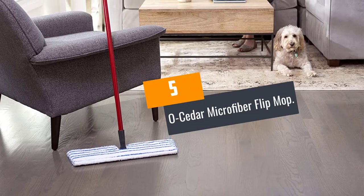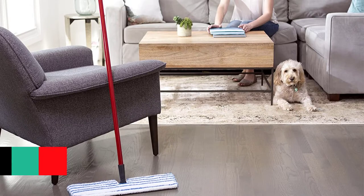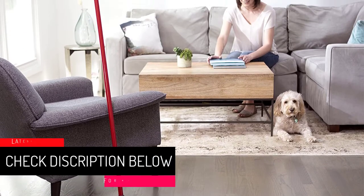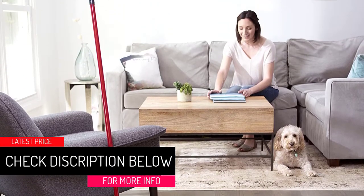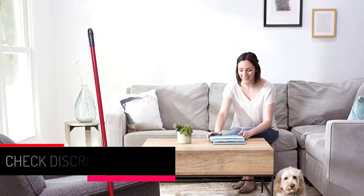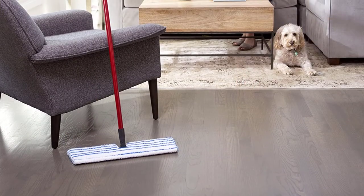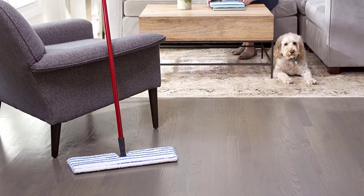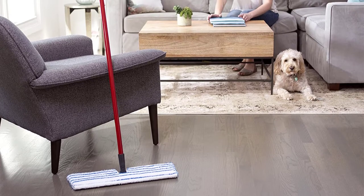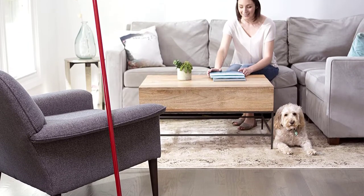At Number 5: the O-Cedar Microfiber Flip Mop. Are you looking for a way to make your house sparkling clean after every mopping with a chemical-free cleaning session? We got your back here at O-Cedar Industries. The O-Cedar Microfiber Mop is the best microfiber mop that gives accurate and precise results after every mopping. Reasons why you must consider this product: it is a money and time saver, durable, and user adaptable.